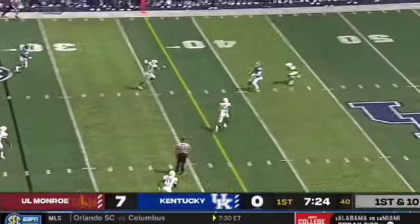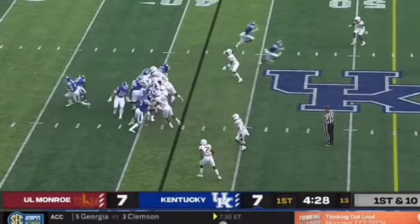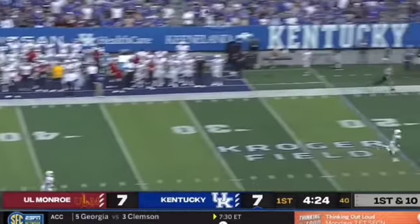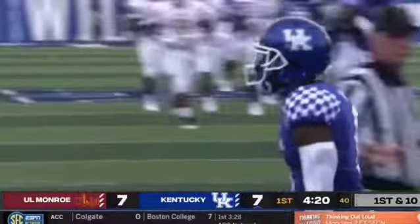Wants to throw the deep ball, has a man open out past the 40-yard line, up near the 45. It's Josh Ali. Here's play action — he has a cannon for an arm, and wide open is Josh Ali. Touchdown, Wildcats.